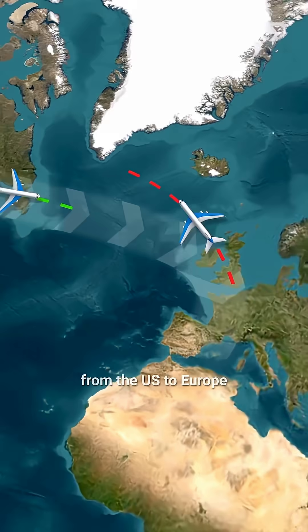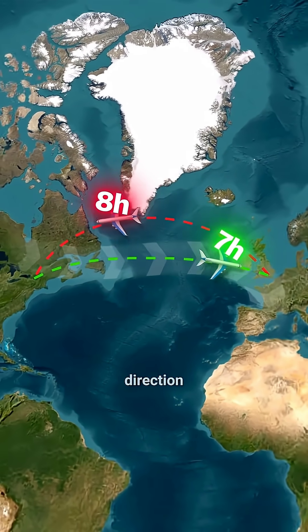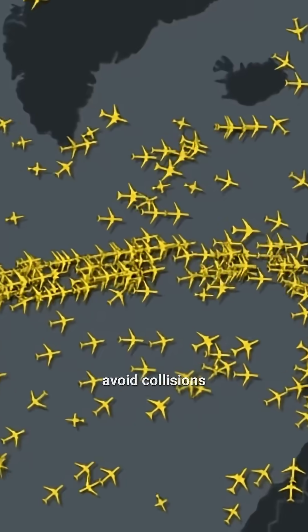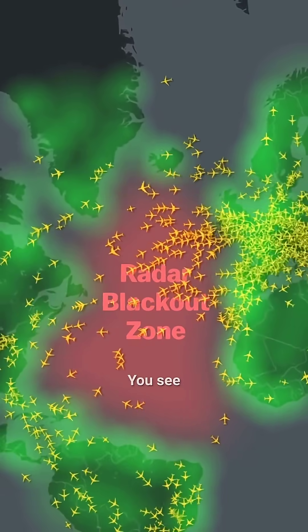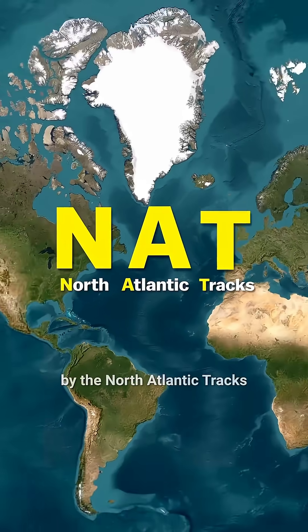That's why flights from the U.S. to Europe are usually faster than in the opposite direction. But how do they avoid collisions, especially since radars don't work over the Atlantic? It's all handled by the North Atlantic Tracks.